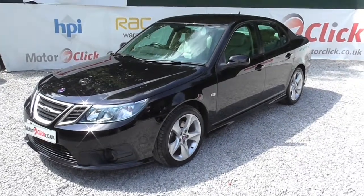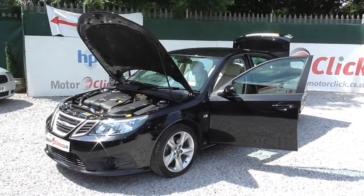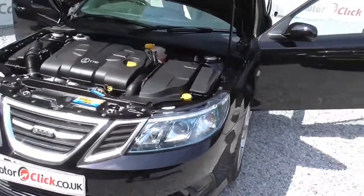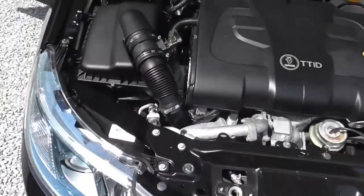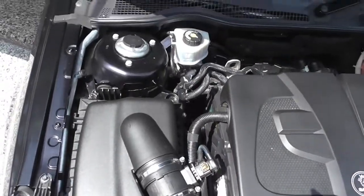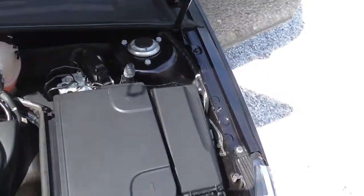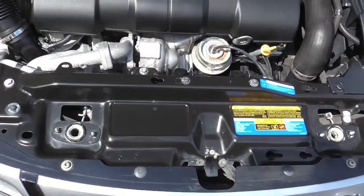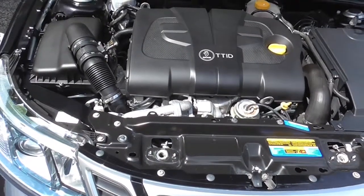So there you have it. I'll now take you inside the car — I'll take you to the engine bay first. This car has only done 51,000 miles, one owner from new with full service history and it's got four stamps with it. And don't forget, it's the TTID so it's the 180 brake horsepower one.